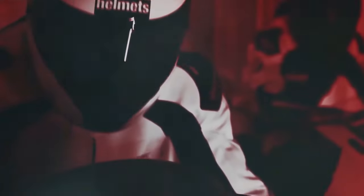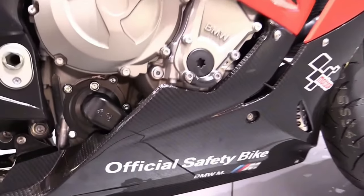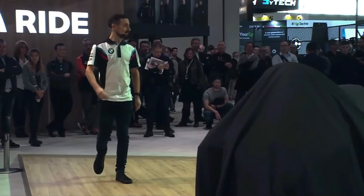The exhaust note of the S750RR Triple is tuned to deliver a distinctive and thrilling sound.